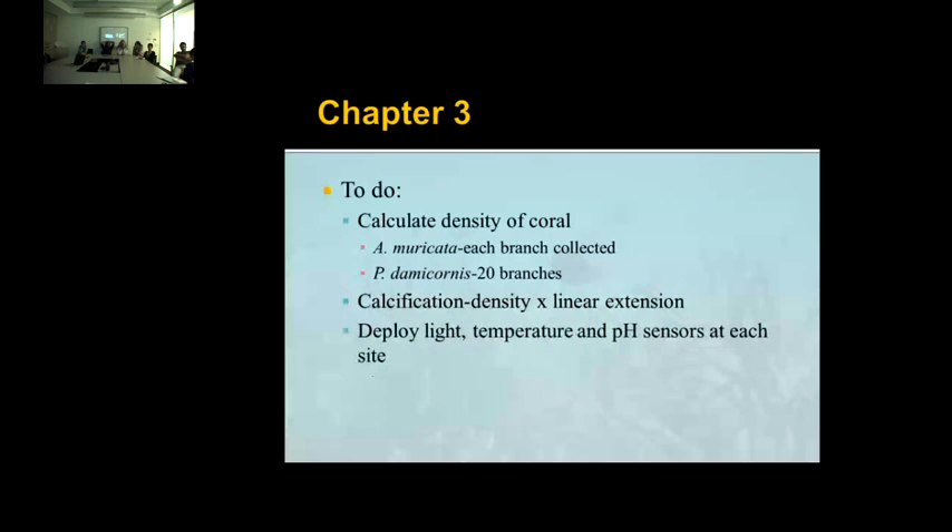I still have lots to do: calculate the density for my branches, determine calcification, and get environmental data at each site — such as light, temperature, and pH.